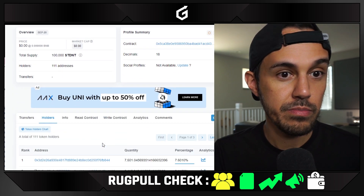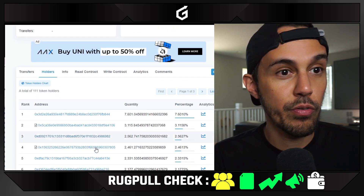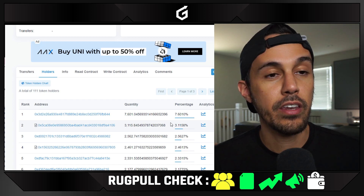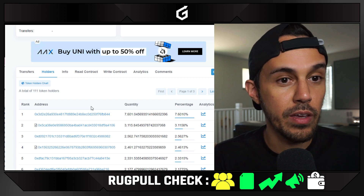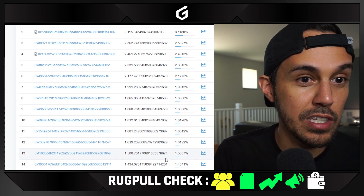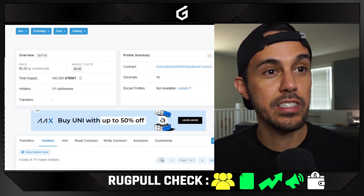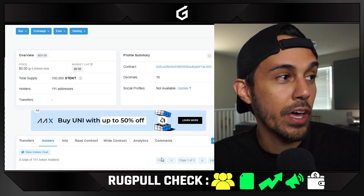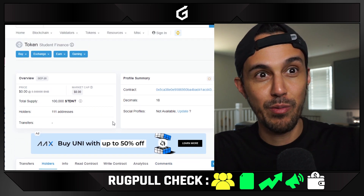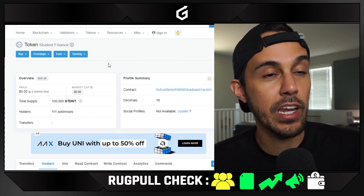The last thing we're going to check is to see if there are any huge wallets or whales. We want to make sure that whatever they said in their tokenomics and holdings pans out. One wallet has 7% — they said they allocated one for holders, marketing, and company operations. That's not anything too crazy. What we're looking for is a wallet that has like 40-50% in it. Nothing stands out to me — there are a lot of holders with at least 1%, which is good. In rug pulls you'd expect someone to hold 40-50% so they can dump at peak price. So they get a green in terms of wallet holders.